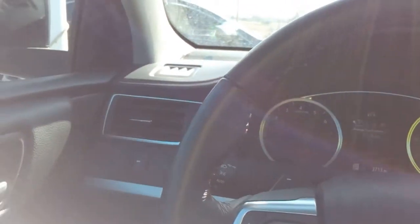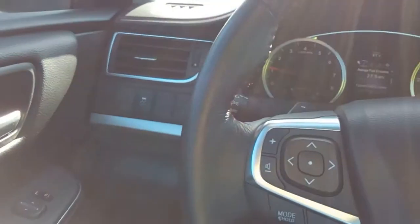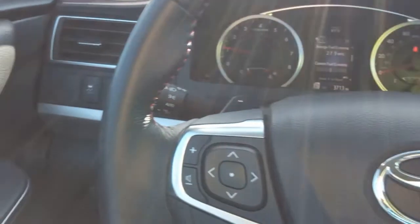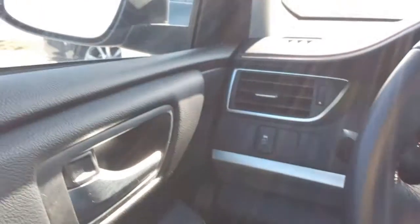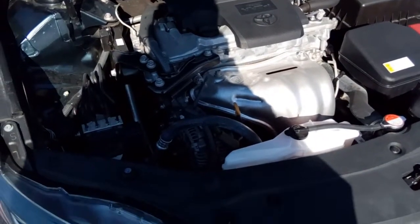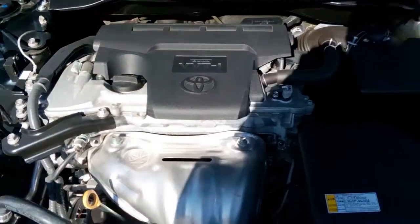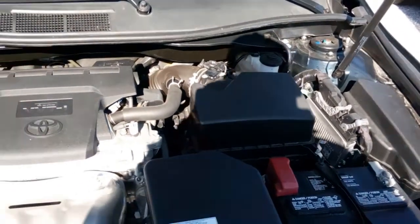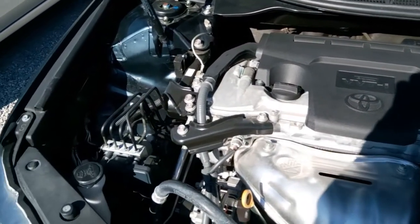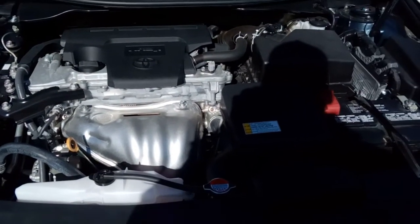That's about all there is from the interior to show you. It's a really nice Camry — basically a new car. Let's get out and take a look under the hood at the 2.5-liter engine. Here we are under the hood of the 2016 Camry. This is a 2.5-liter dual overhead cam motor. They get excellent fuel economy and it's super clean underneath, as you would expect with only 3,700 miles on it.